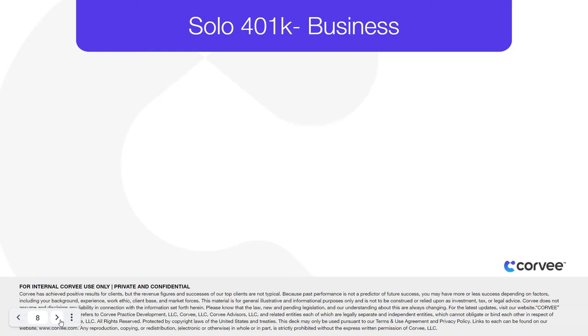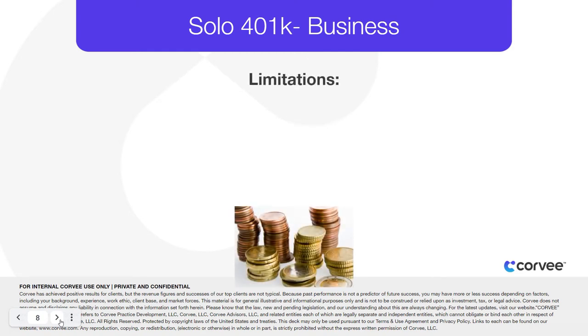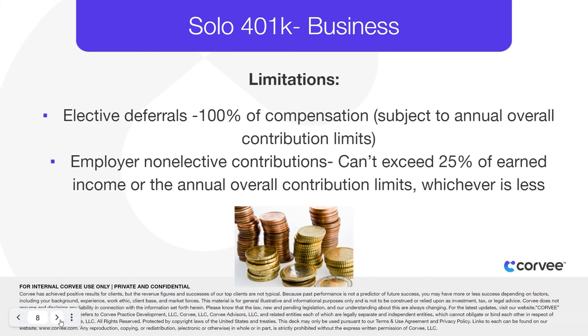Elective deferrals can be made up to 100% of compensation, subject to the annual overall contribution limits. Employer non-elective contributions cannot exceed 25% of the earned income or the annual overall contribution limits, whichever is less.